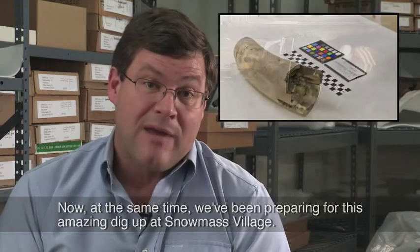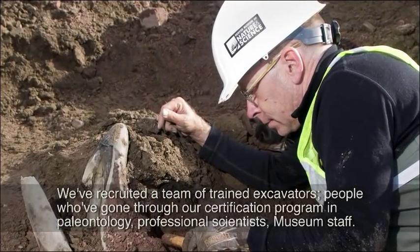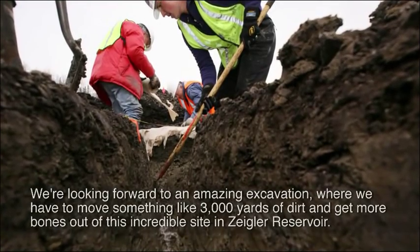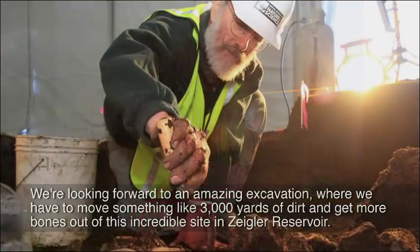At the same time, we've been preparing for this amazing dig up at Snowmass Village. We've recruited a team of trained excavators — people who have gone through our certification program in paleontology, professional scientists, museum staff — and we're looking forward to an amazing excavation where we have to move something like 3,000 yards of dirt and get more bones out of this incredible site in Ziegler Reservoir.